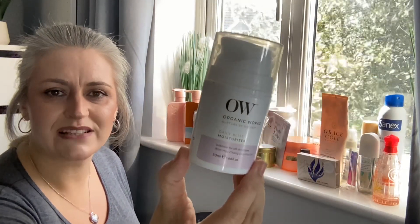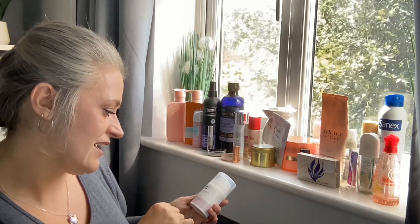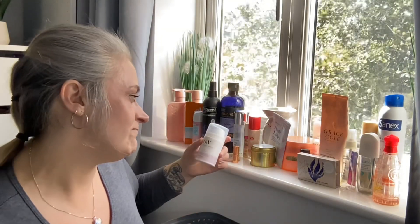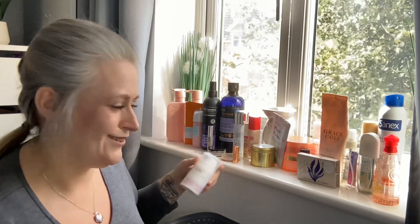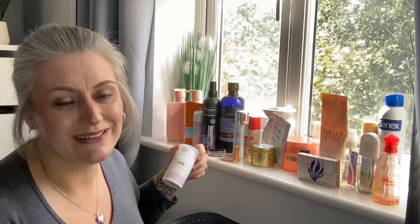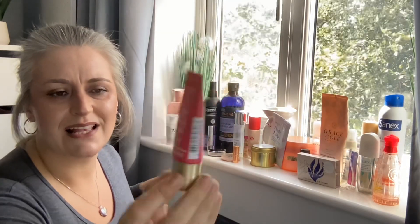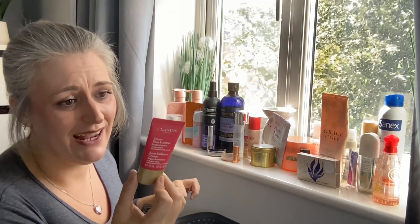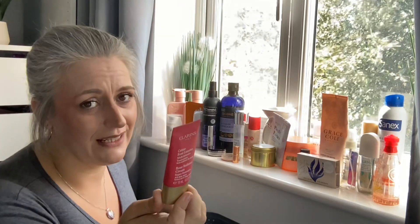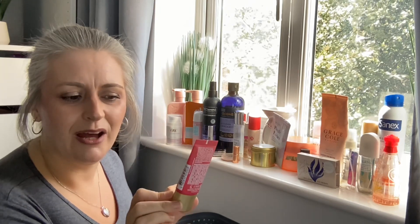By OW (Organic Works), I have their Daily Bliss Moisturizer. My skin liked it and there was nothing wrong with it, but nothing wowed me either — just pleasant enough. Next is by Clarins Paris — their Rose Luminaire Multi-Intensive Radiance Cream. If you don't like rose scent you won't enjoy this, but it claims instant glow, lifting, and replenishing, and my skin was definitely glowing.